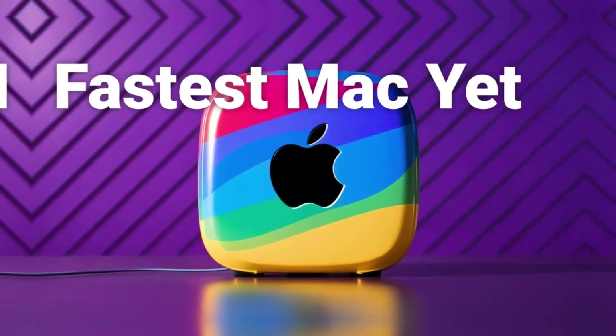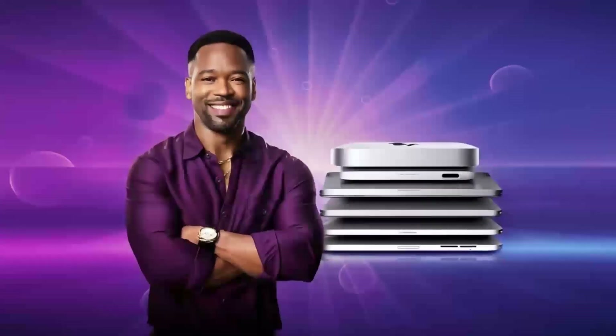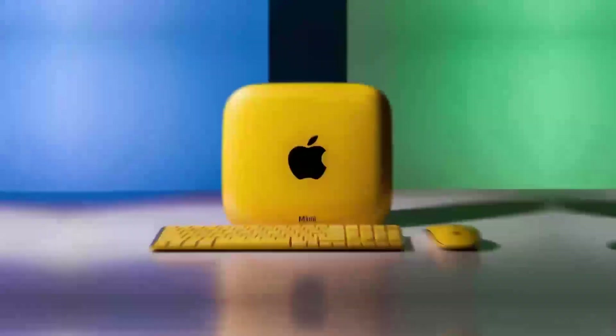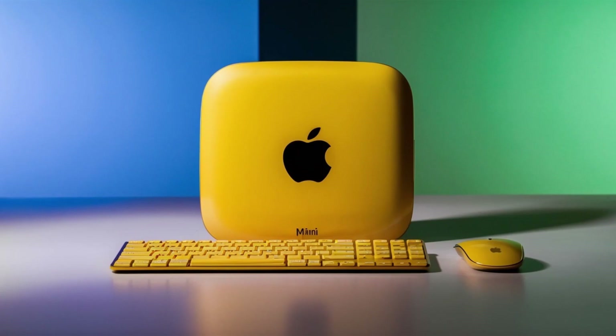The Mac Mini M4 also represents a significant step forward in terms of energy efficiency. By using less power, it not only saves you money on your electricity bill but also reduces its environmental impact. This is a major plus for anyone concerned about their tech's carbon footprint. With the Mac Mini M4, you can enjoy high-performance computing without the guilt of contributing to higher energy consumption. This balance of performance and sustainability is a rare find in the desktop market, making the Mac Mini M4 a compelling choice for those looking for an eco-friendly option.